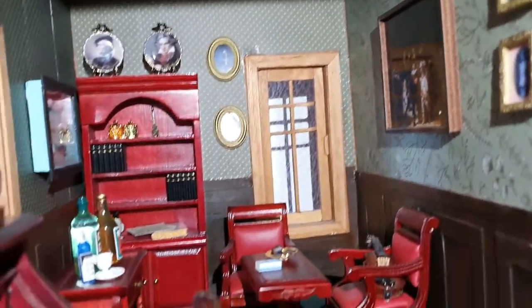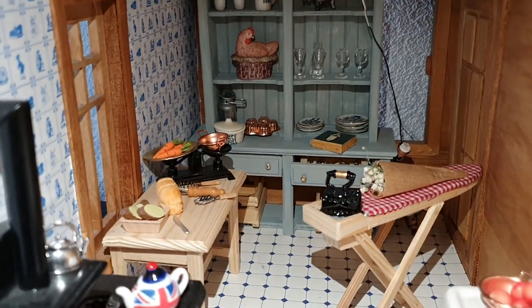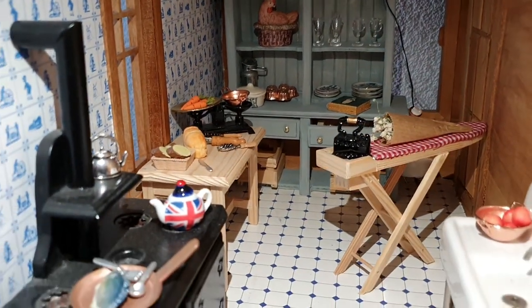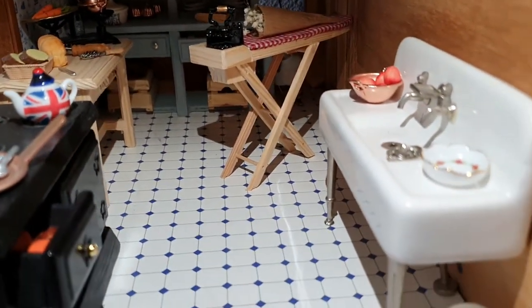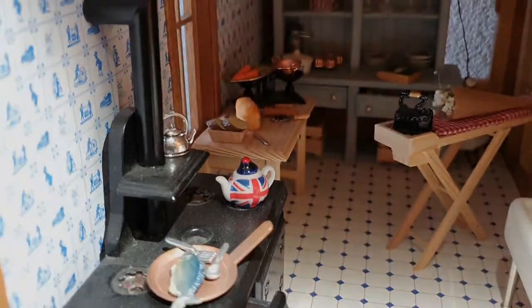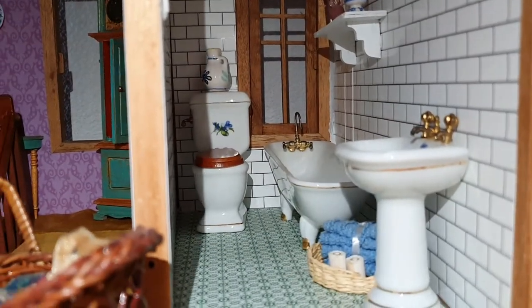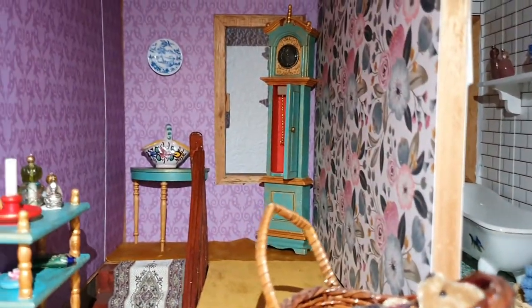Sorry the lighting's not great. Here is the kitchen — this was one of the first rooms that I worked on. Still need to decorate the wall, but yeah, busy trying to put little odds and ends in the drawers, and there's a Union Jack teapot.